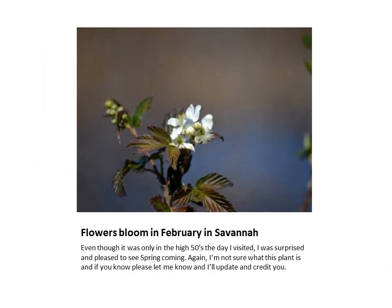Spring comes early in the south and it was exciting to see the plants blooming. Again, as with the earlier photo, I'm not sure what this is but it sure is pretty. If you're familiar with this sort of thing and can identify this plant, please let me know and I'll update my information — plus I'll give you credit.